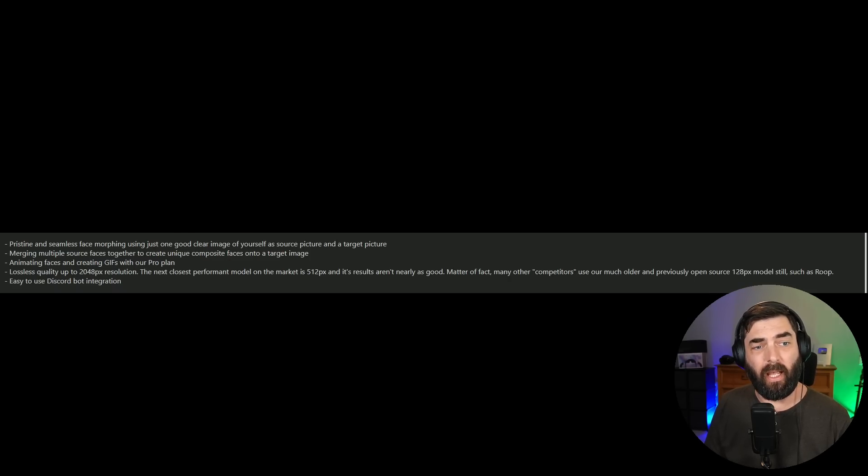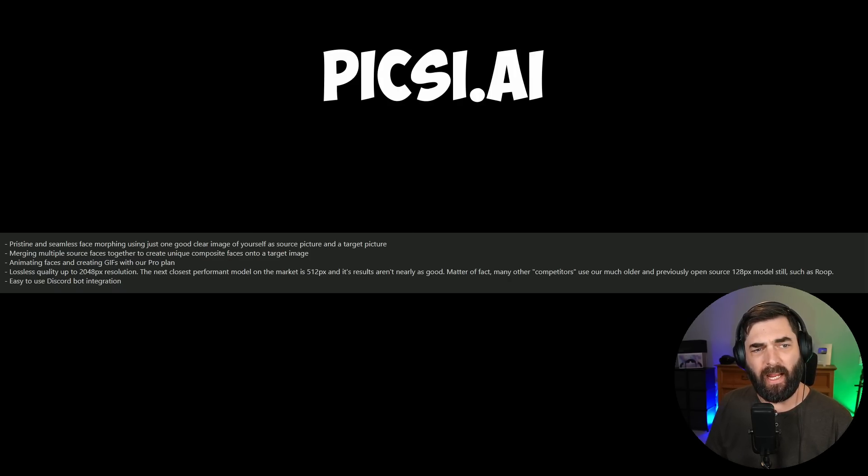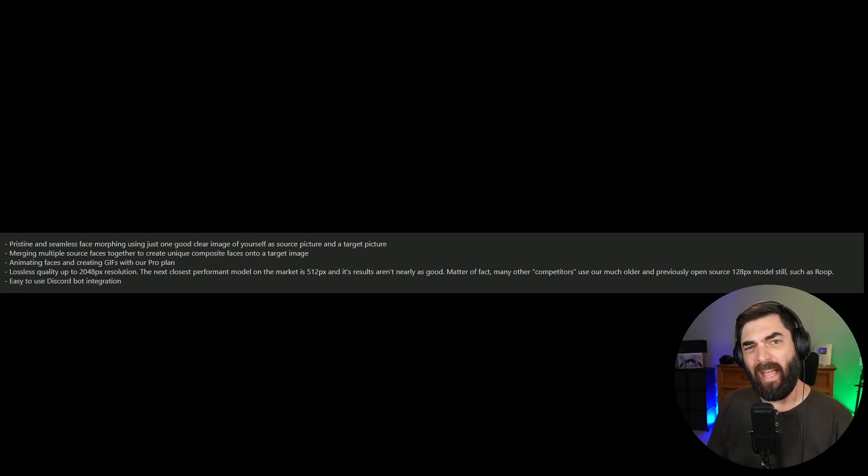Today I got an email from somebody at a company called Pixie.ai by InsightFace, and they claim they have a really cool way to swap out your face on any MidJourney image.